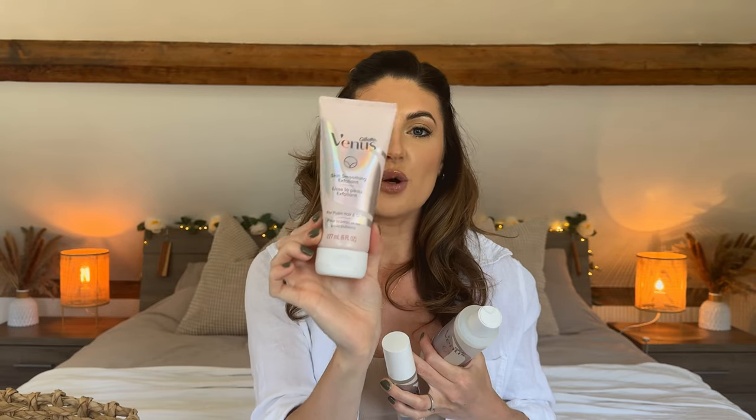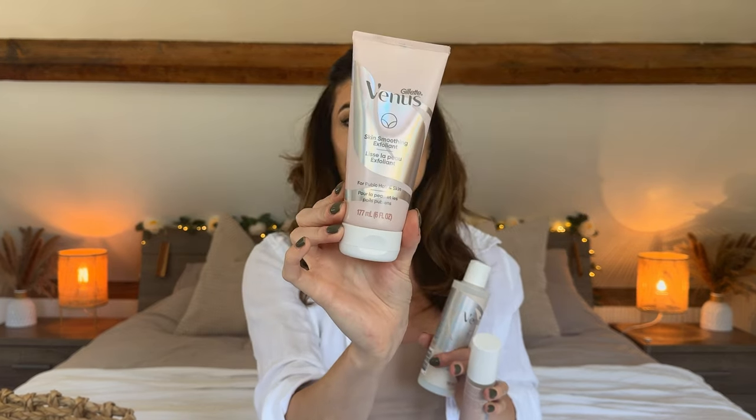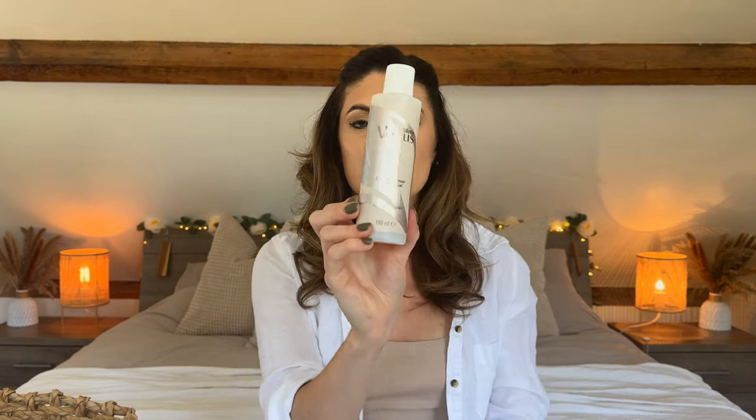These products were quite highly rated on Amazon — and I also wanted to say, the reviews on the Revival stuff are really good as well. So definitely go on Amazon and read the reviews. A lot of people have been loving it. With the Gillette set, the skin smoothing exfoliant is used before you get into the bath or shower, prior to shaving — you just exfoliate the area with this. It's a very gentle exfoliant with micro little bits, so it's not irritating. It says it's for pubic hair and skin, it's pH balanced, and made without dyes or fragrance.